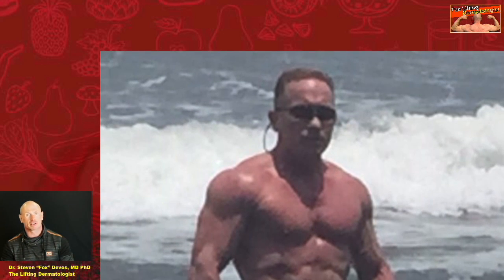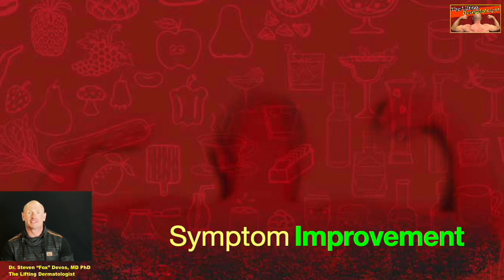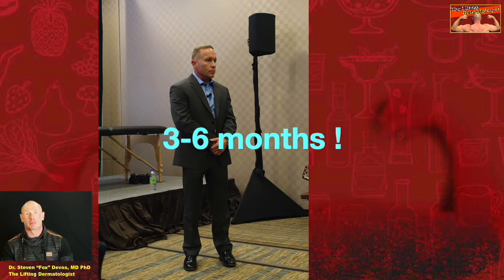When will the cream improve all my low T symptoms? Answer from Keith: it takes months for most issues to resolve or improve. Give it at least 3-6 months at minimum, and that is after you have reached an optimal level.